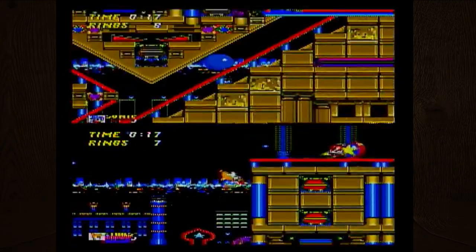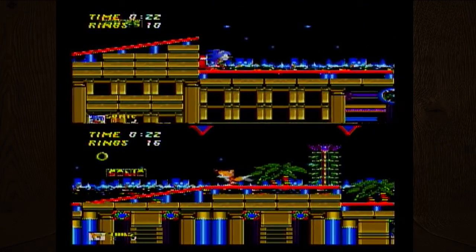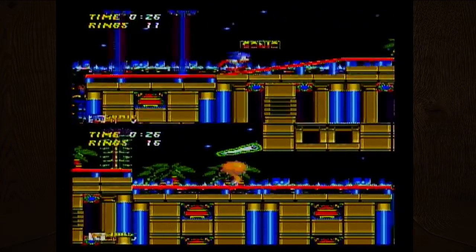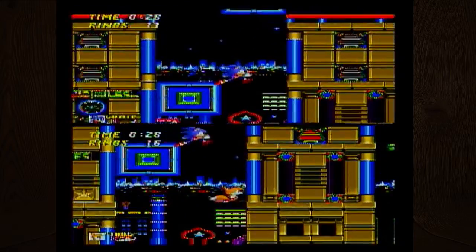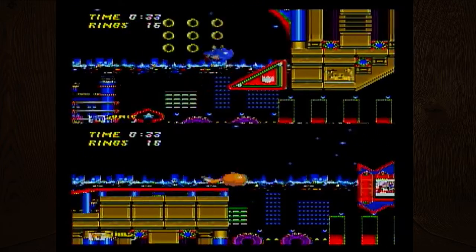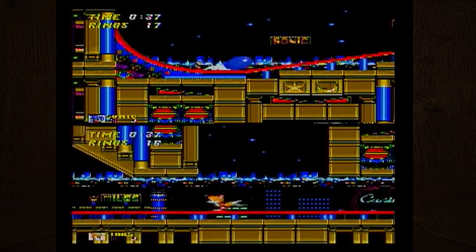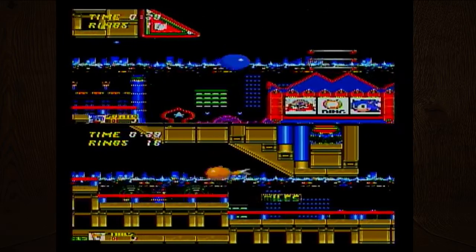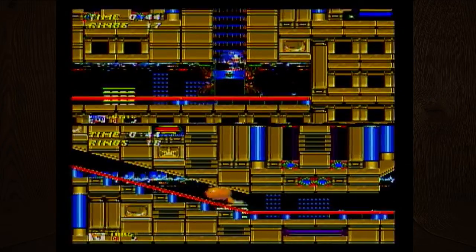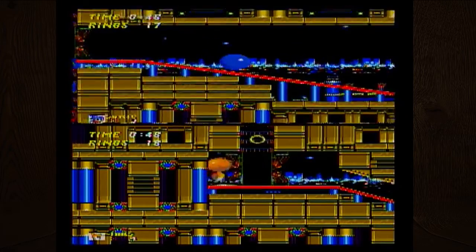I almost dropped the controller, which would have been bad since you can't really replace these anymore. Sonic's physics are weird — I don't think physics really exist in video games very much. Some games do it better than others. It's very stylized physics where there's definitely momentum but it's nowhere near what real life physics would be.